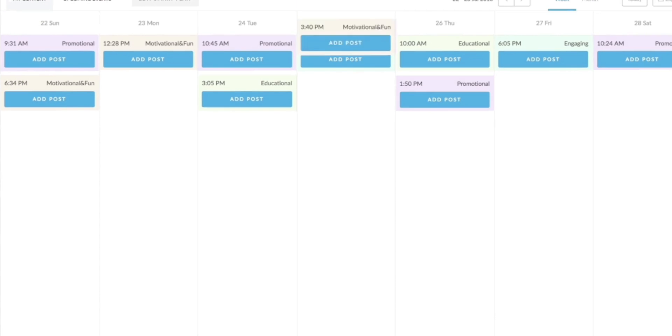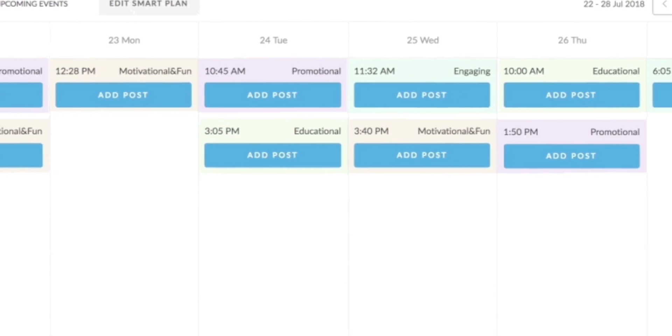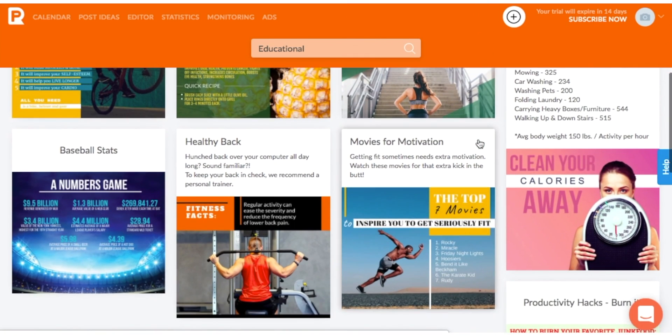Once you know what you want to post, you can schedule your content in advance and then kick back and watch the likes roll in. Or, you can use the time slots feature, which tells you the best time to post and which content categories perform the best at those times. For example, this afternoon I should post educational content. On other days and times, PromoRepublic might recommend I promote an event or post something funny.